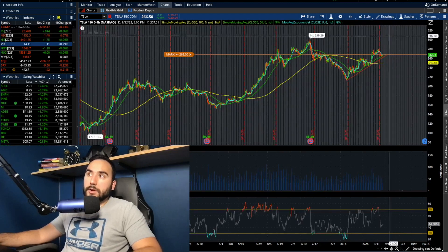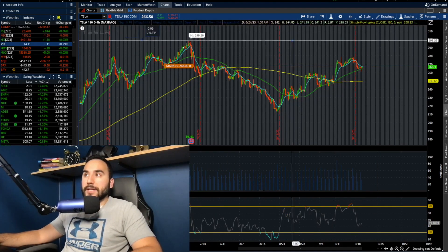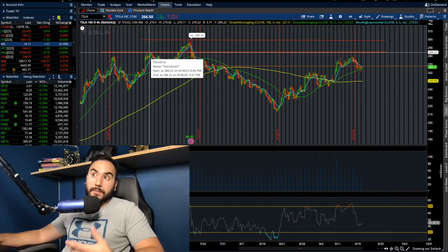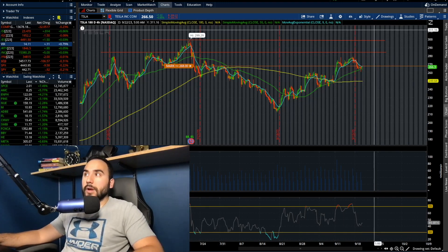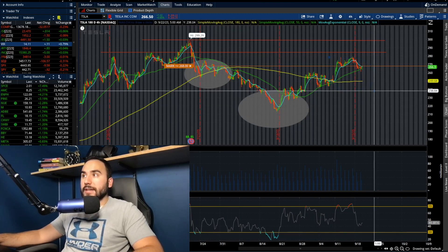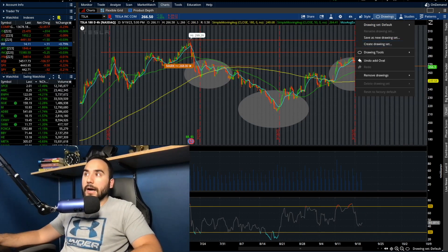Another thing worth mentioning — we have massive resistance at $300 no doubt, and another big one at about $280 to $285. You can see that was the high from the beginning of July, end of June, and also from a couple of days ago. And we also have an inverse head and shoulders — left shoulder, head, right shoulder right here. If $268-$270 breaks, we fill the gap to $285; if that breaks, we fill the gap to $300. We could be seeing some more upside on Tesla.